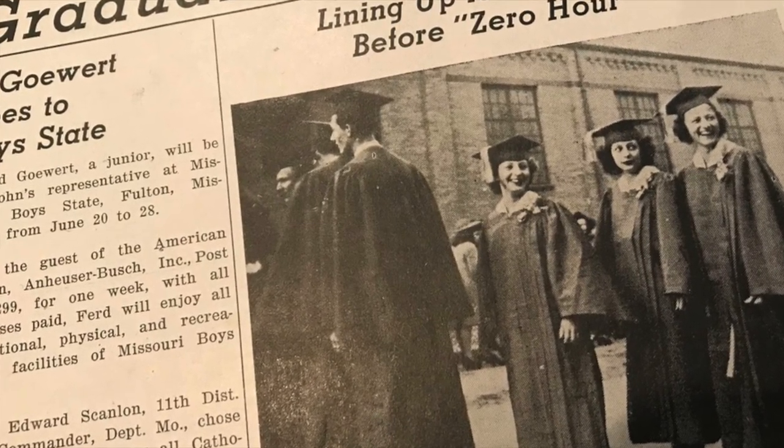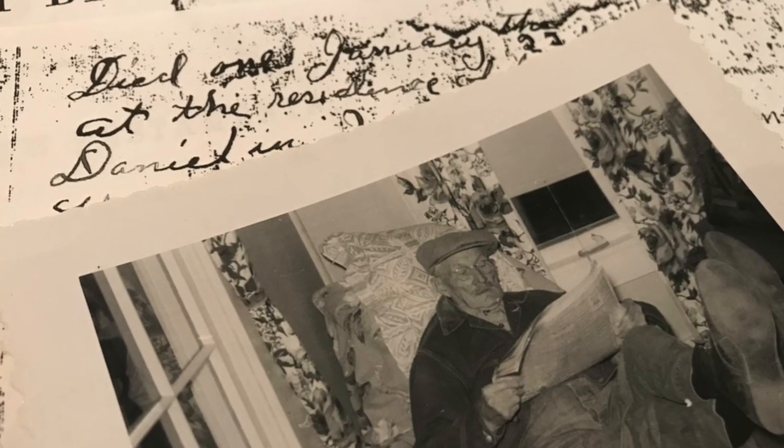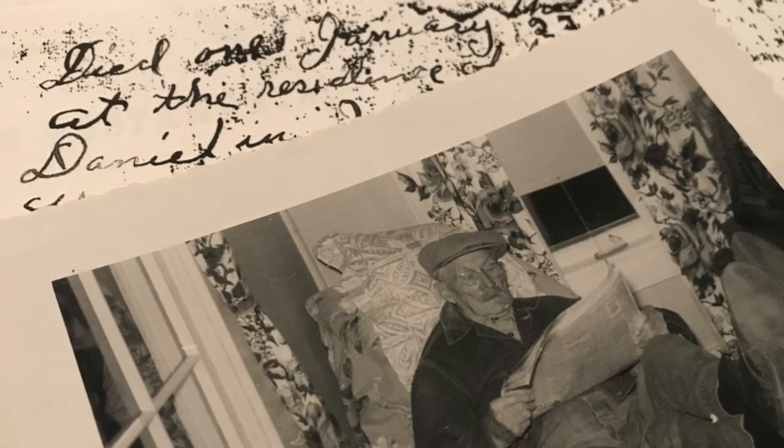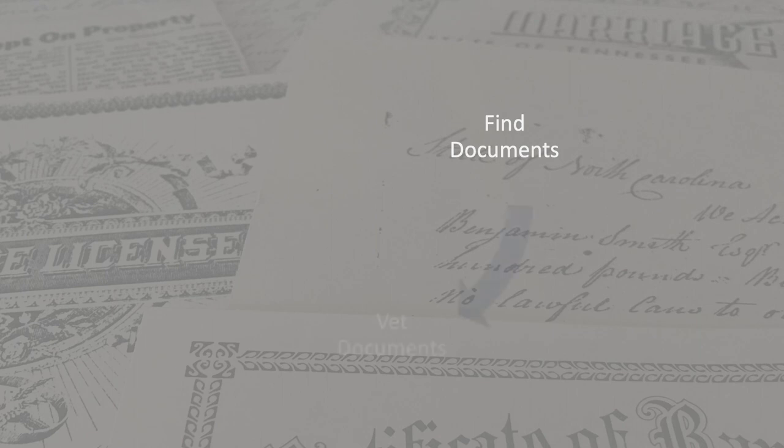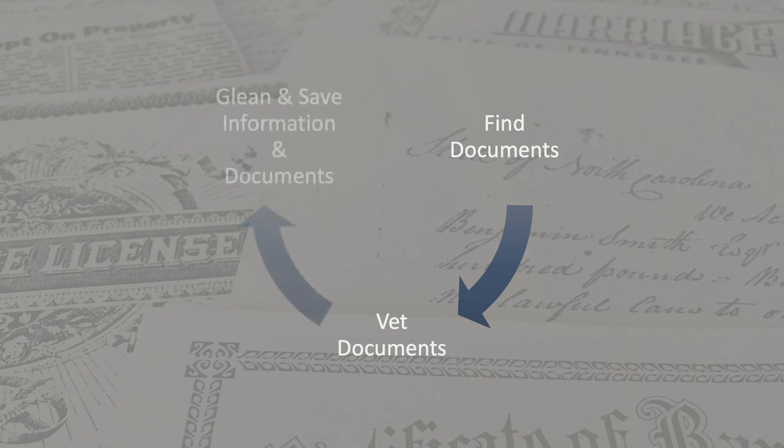When you string enough snapshots together, you begin to see your ancestor's life as something more like a motion picture. In this video I'm going to explain and demonstrate the three essential skills you need to be successful in family history: how to find documents, how to vet documents — that is how to tell if a document is for your ancestor or not — how to glean information from documents, and how to store documents and the information they supply for future use.